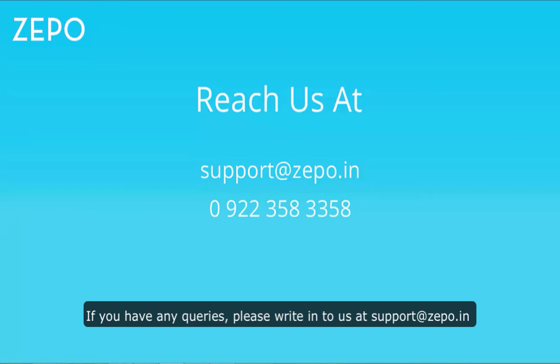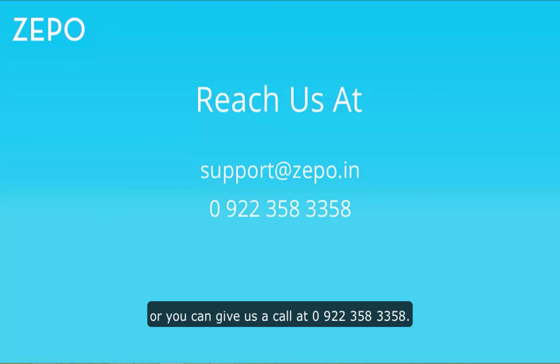If you have any queries, please write in to us at support, or you can give us a call at 09-2235-8335-8.